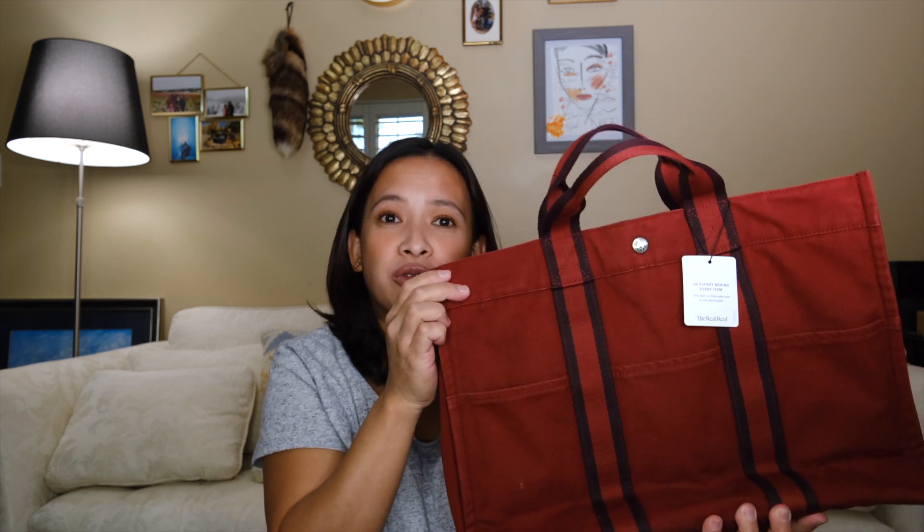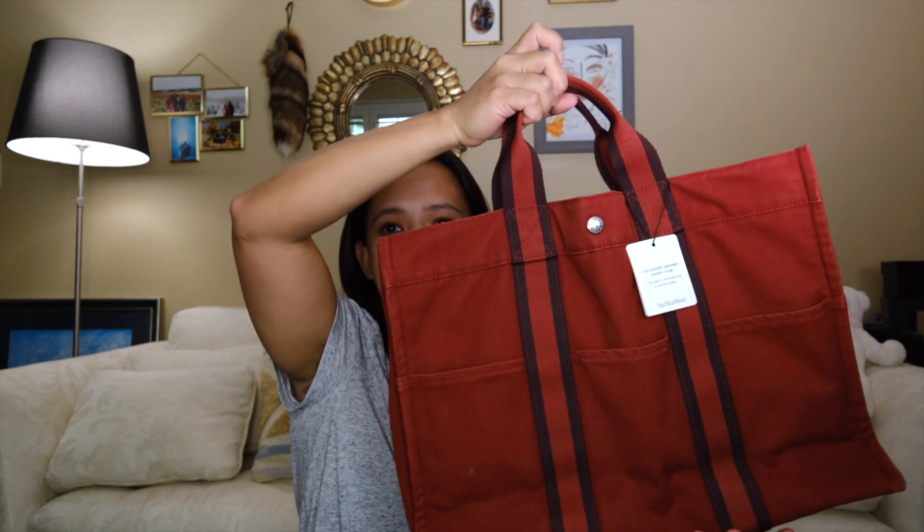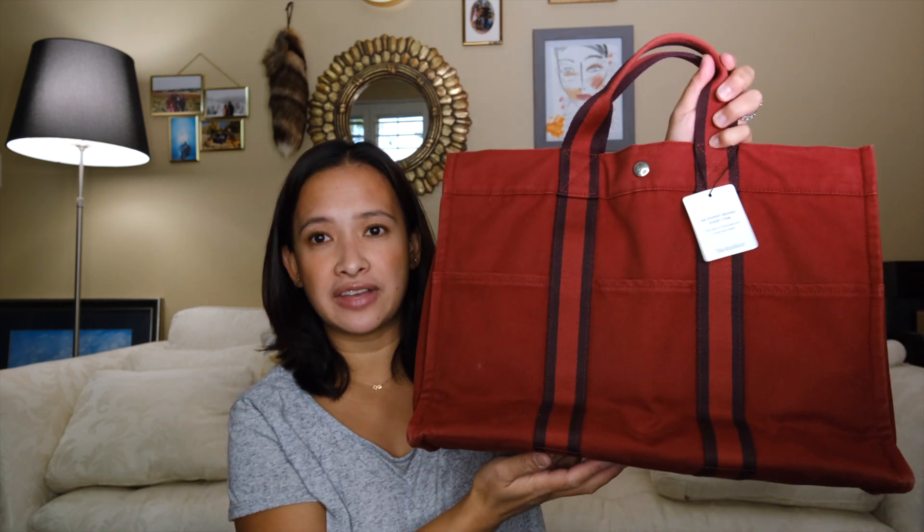This is the best investment I ever made since I cannot purchase Hermès leather purses yet. I don't have the money to buy the leather versions of Hermès, so I settled for this one — and this is a great investment.